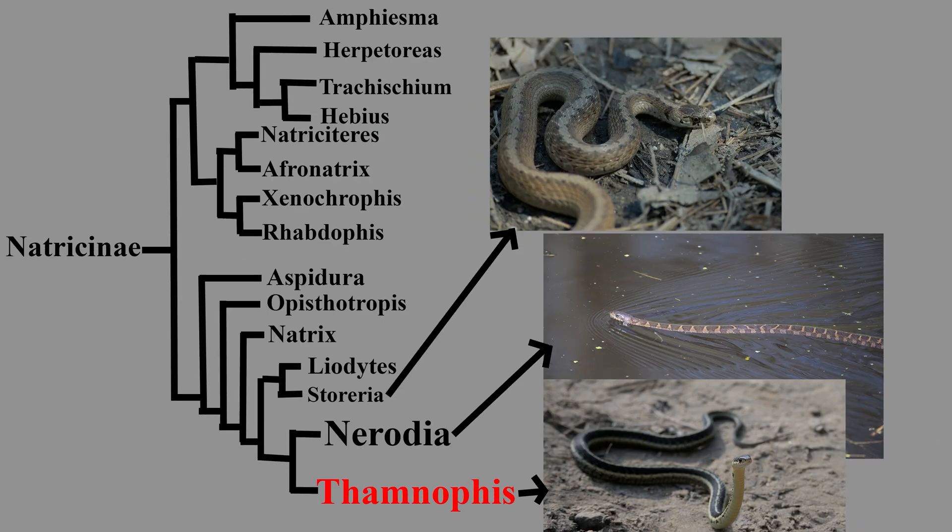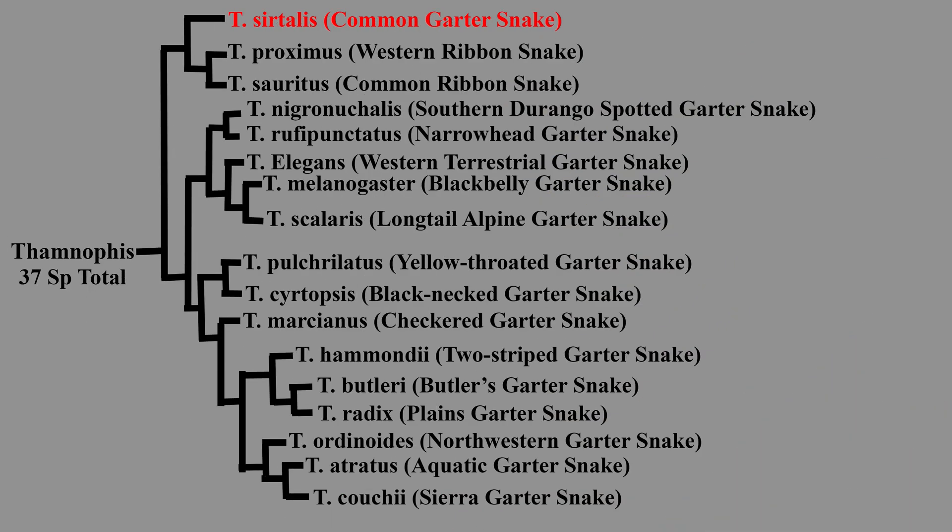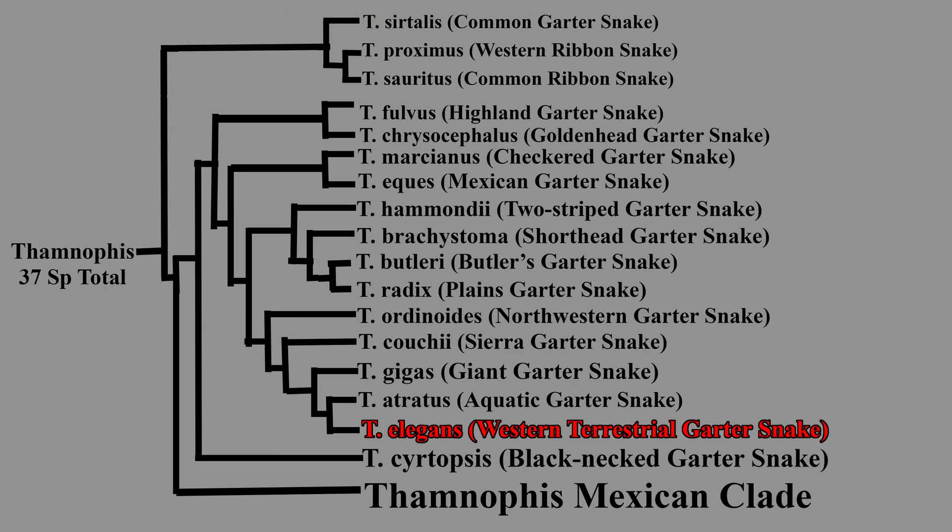Within the subfamily Natricinae, the genus Thamnophis appears to be sister to the water snakes of the genus Nerodia. Unlike the common garter snake, whose position within Thamnophis is clear, the exact position of Thamnophis elegans is less clear. Some sources place them next to some Mexican species, but other recent sources instead separate Thamnophis into two major clades, placing Thamnophis elegans in a widespread clade near the aquatic, giant, sierra, northwestern, plains, and butler's garter snake.